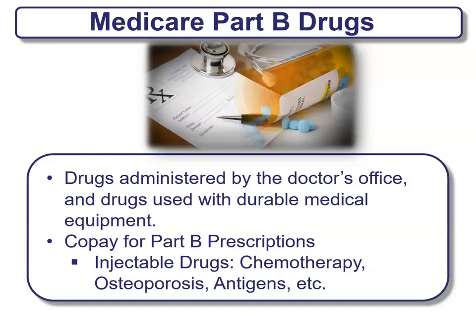Medicare Part B drugs are only offered with Medicare Part B. These are drugs administered by a doctor's office and drugs used with durable medical equipment. There will be a co-pay for these types of prescription drug coverage. These are injectable-type drugs like chemotherapy, osteoporosis, and antigens — not pills. Pill drugs are covered by Part D, which is prescription drugs. Part B covers the injectables — a big difference. Make sure whatever drugs are being administered are in the right coverage, whether Part B or Part D.